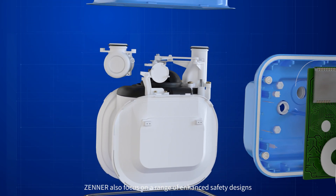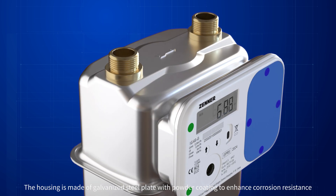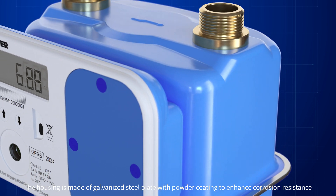Zenor Metering is also focused on a range of enhanced safety designs. The housing is made of galvanized steel plate with powder coating to enhance corrosion resistance.